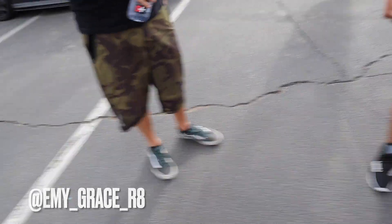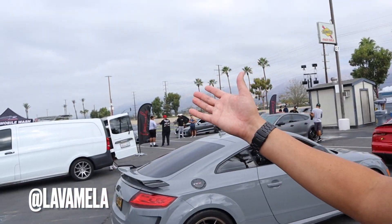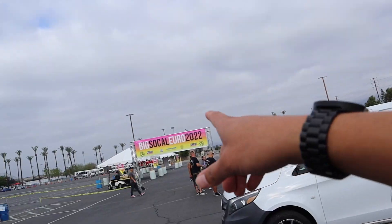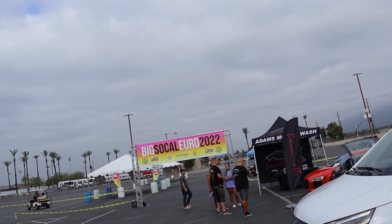We're out here at Eurofest with the Lava Mela group. They are washing some cars out here, doing some work, getting the cars nice and clean for the event. We're out here at Big SoCal Euro 2022.